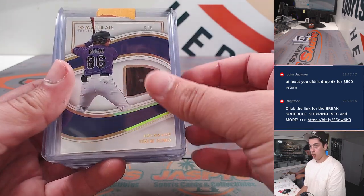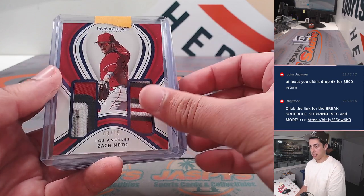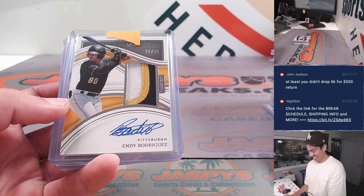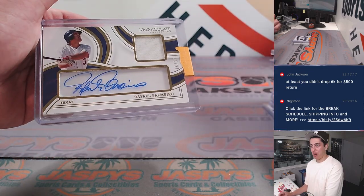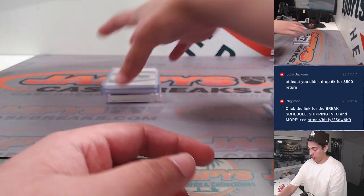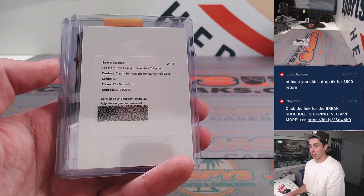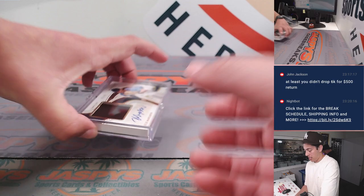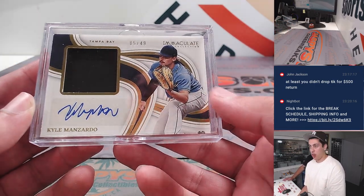Bobby Miller redemption, Athlean, Drew Romo to 6, Zach Netto, another Zach Netto, Dylan — let's go — Andy Rodriguez, Pudge, Rafael Palmeiro — Texas edition — Taj Bradley, Ellie De La Cruz redemption — that's gold — Brian Rochillo, and a Kyle Manzardo glove patch auto out of 49.